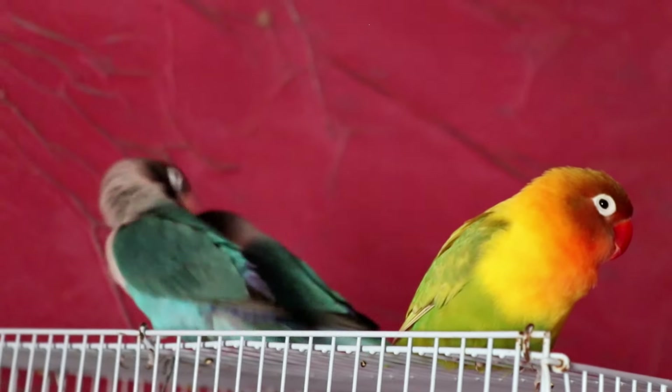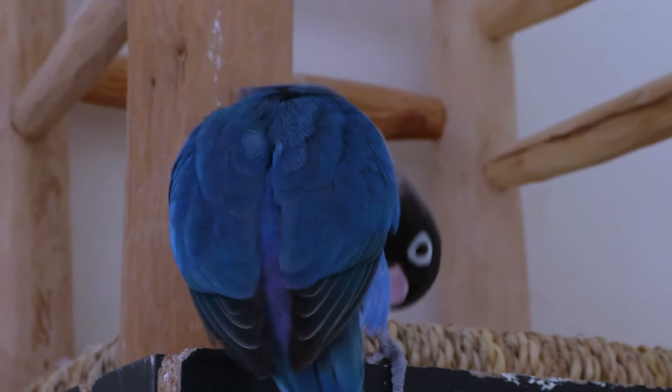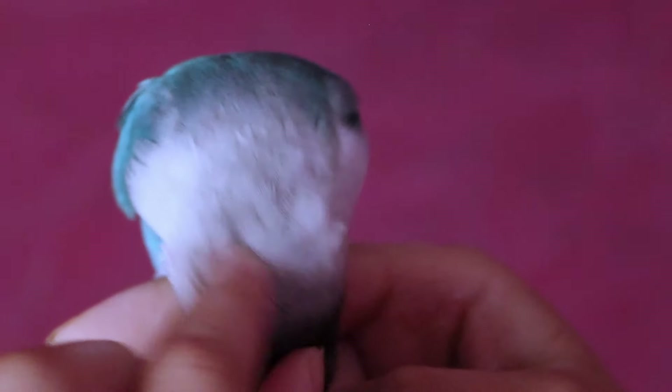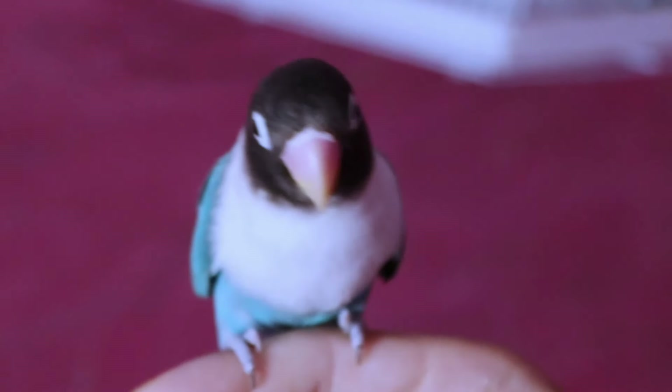Hi everyone and welcome to our channel. Today I'm going to be talking about how to tame a scared lovebird. If you've recently adopted a lovebird or if your lovebird is just naturally shy, this video is for you. Taming a scared lovebird takes time and patience, but it's definitely possible. With these simple tips, you'll be able to build trust with your bird and create a loving bond. So let's get started.